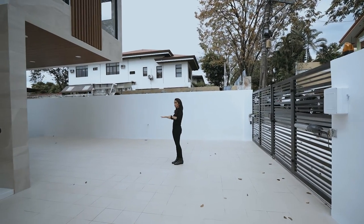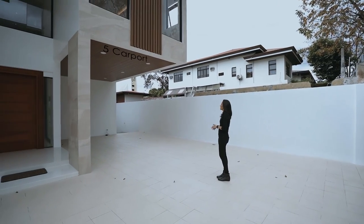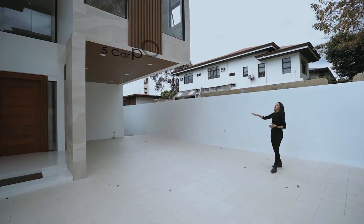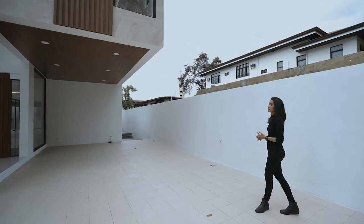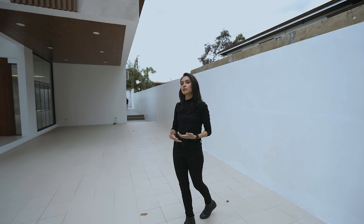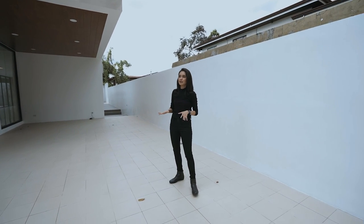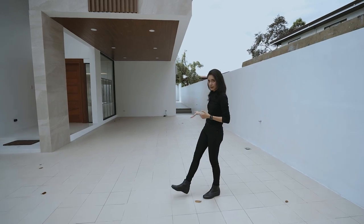From here you can see your main entrance as well as the sides. If you will notice, the house itself isn't touching your perimeter walls, which is the right thing. Unfortunately, there are a lot of houses here in the Philippines where that's not proper practice. This house clearly has space on either side, the front, and the back.